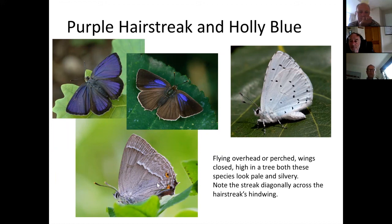When flying around against the sky, these two species look very similar in color. But when they settle: the purple hairstreak shows that distinctive white line on its gray underside, while the holly blue is obviously blue. So the white line on the purple hairstreak's underside is the key to separating them at distance.